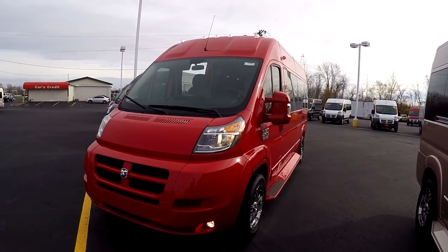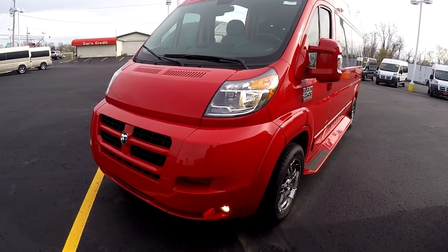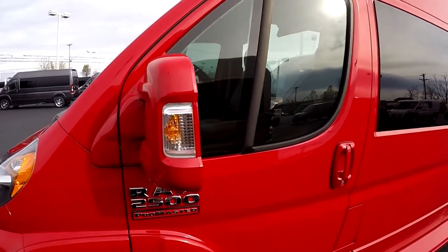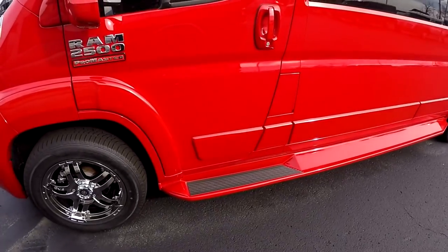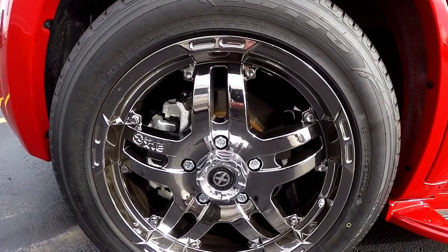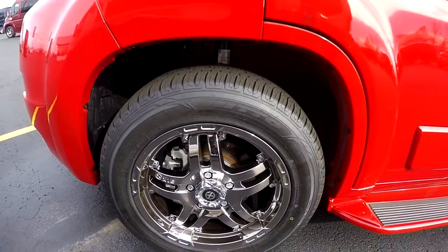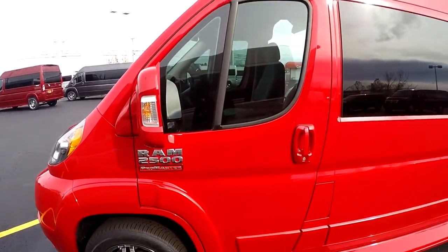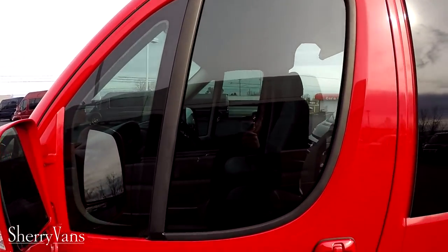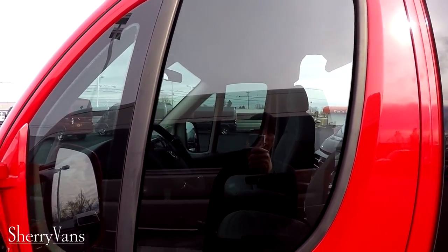Just like all the Promasters we have here at the dealership, everything has been painted to match the exterior color — front fascia, fender trim, the mirrors, door handles, and of course the ground effects. This particular van does feature the 18 inch wheel package. It is a triple plate chrome wheel made by American Racing Wheels. Privacy glass all the way around this particular van, with 35% window tint on the front two doors to stay compliant in all 50 states.